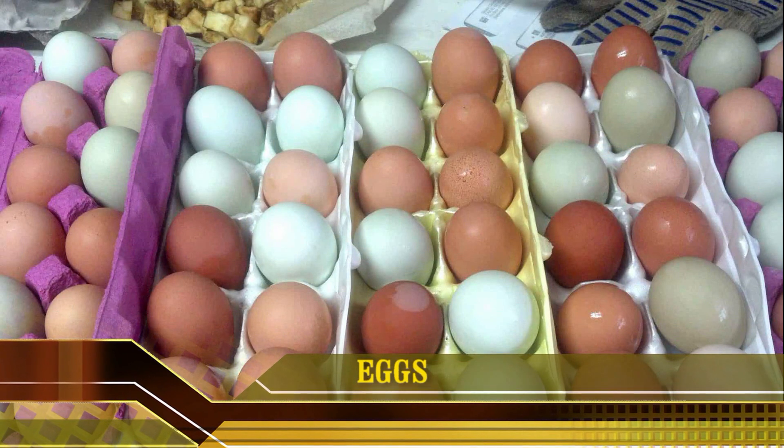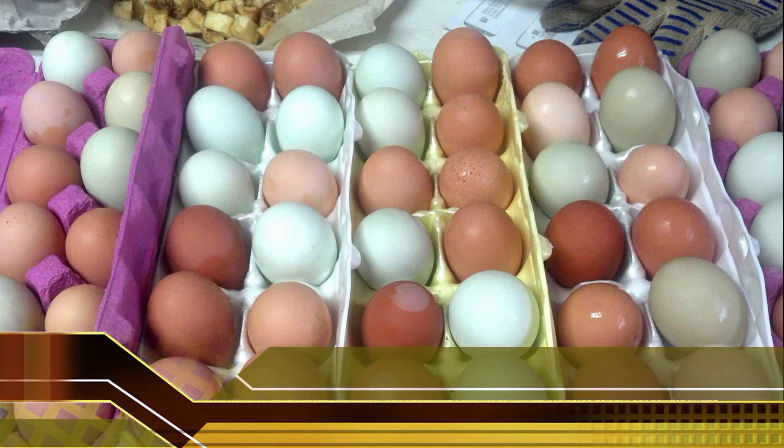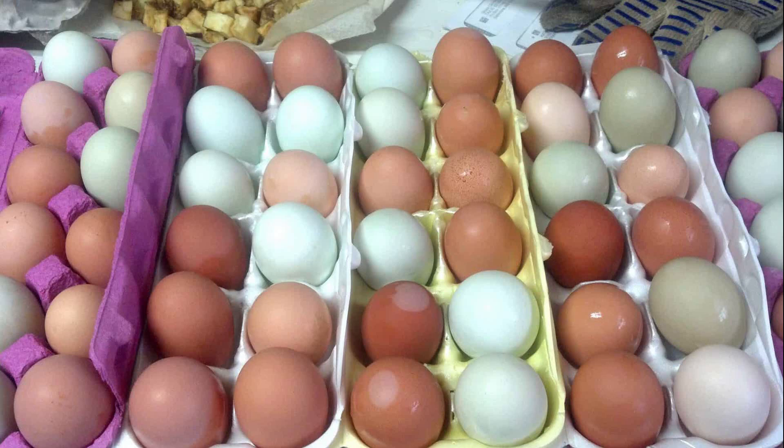7. Eggs. Eggs are also a good source of iodine. For fewer than 100 calories, one whole egg provides a lean source of protein, healthy fats and a wide assortment of vitamins and minerals. However, the majority of these nutrients, including iodine, come from the yolk. Egg yolks are a good source of iodine because it is added to chicken feed. Yet since the content of iodine in chicken feed can vary, the amount found in eggs can also fluctuate. On average, one large egg contains 24 mcg of iodine, or 16% of the daily value.